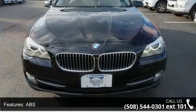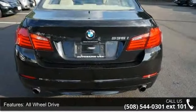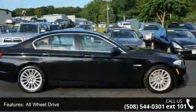Additional features include automatic headlights, auxiliary audio input, Bluetooth connection, and brake assist. This car won't be available much longer.